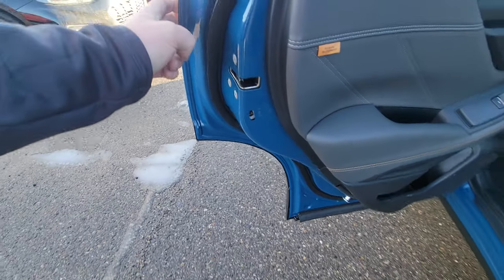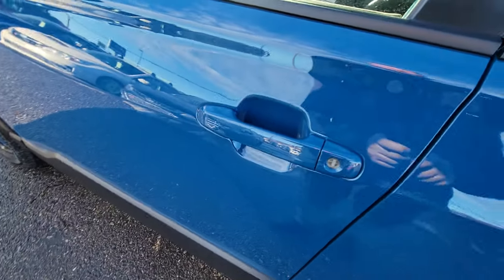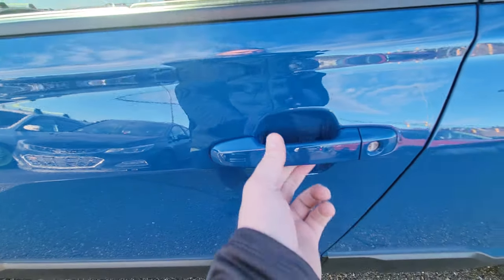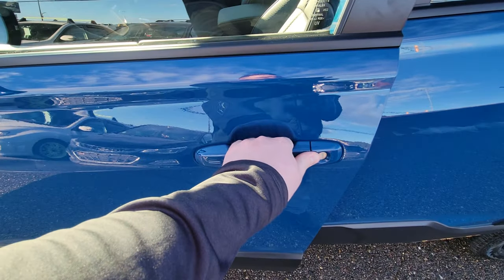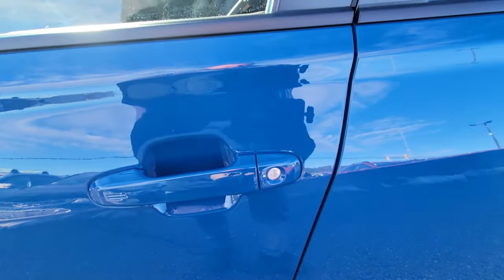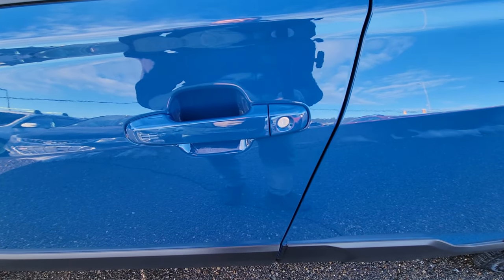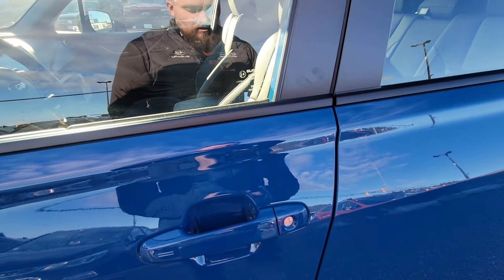With it being a proximity key, in order to lock it, the key just needs to be within 46 inches. With the key in my pocket, all I do is touch these lines — it beeps and locks. I simply wait a second, put my hand in the handle, and it unlocks. We do still have a physical key slot in the door handle, so if your key fob battery dies, there's a key in the fob. I do have a video showing how to use that if you're curious.